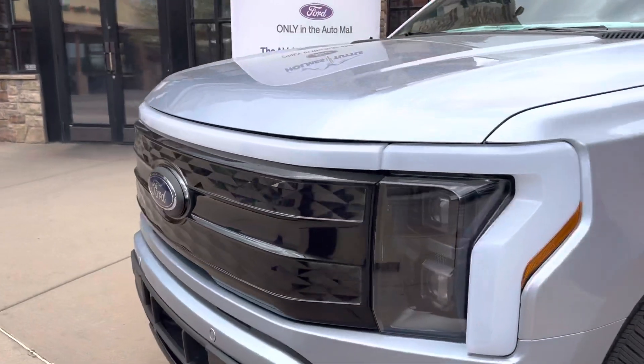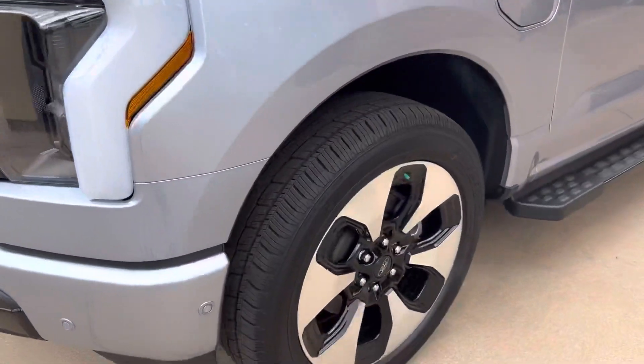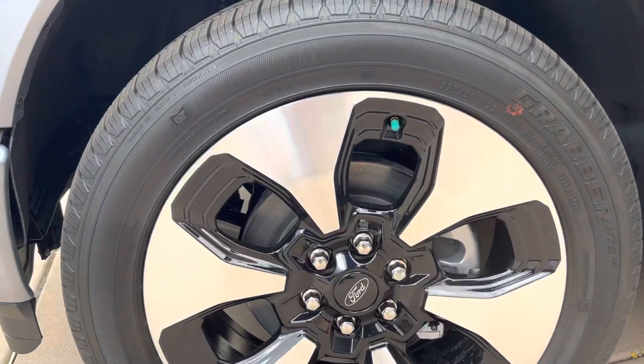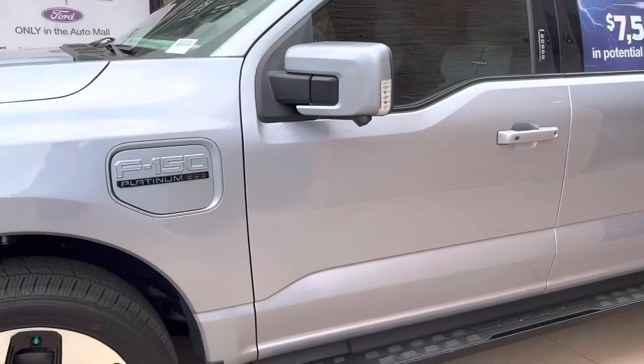The front grille looks really weird to see a totally closed-in grille. Here's the tires and the wheels — huge brakes in there, I guess because it recaptures some energy when you're braking.